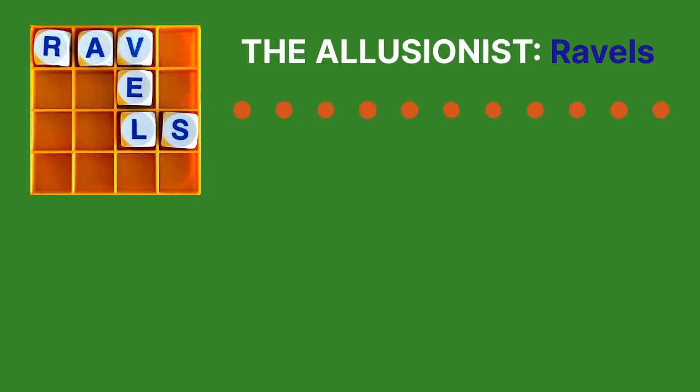This is The Allusionist, in which I, Helen Zaltzman, have been having an argument since this time last year about whether language is more tender if you brine it. In today's episode, we've got knitting, we've got eponyms, we've got knitting eponyms, which come with a whole load of battles, F-boys, duels, baseball, scandals, and socks. Lots of socks. Content warning: there are mentions of war and death. On with the show.